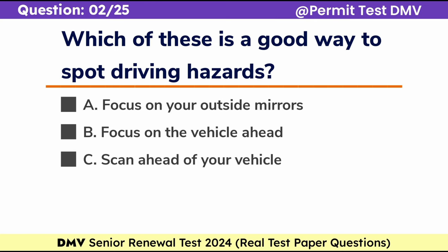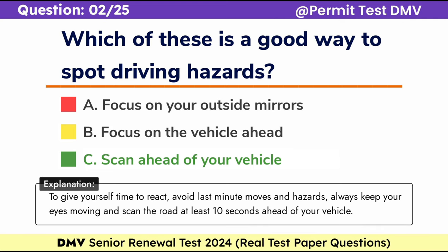Question 2. Which of these is a good way to spot driving hazards? a. Focus on your outside mirrors, b. Focus on the vehicle ahead, c. Scan ahead of your vehicle. Correct answer: c. Scan ahead of your vehicle. To give yourself time to react, avoid last-minute moves and hazards. Always keep your eyes moving and scan the road at least 10 seconds ahead of your vehicle.